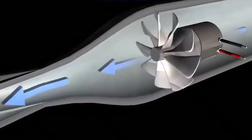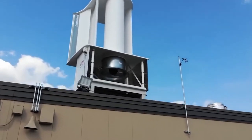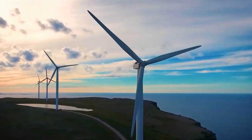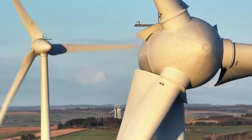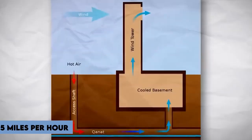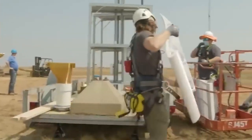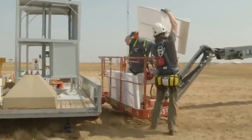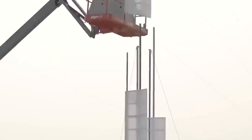What sets the Aeromine system apart is its ability to generate power even in low wind speeds. While traditional wind turbines require high speeds to function optimally, Aeromine turbines can still produce electricity with wind speeds as low as 5 miles per hour. Additionally, unlike solar panels that rely on sunlight, these turbines can operate throughout the day as long as there is wind, making them reliable and consistent as an energy source.